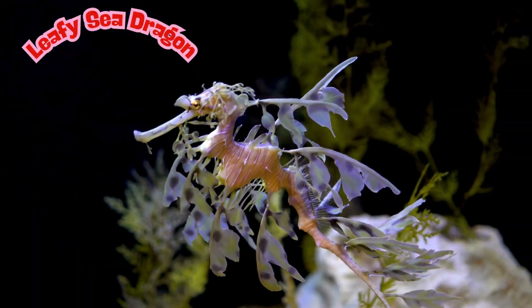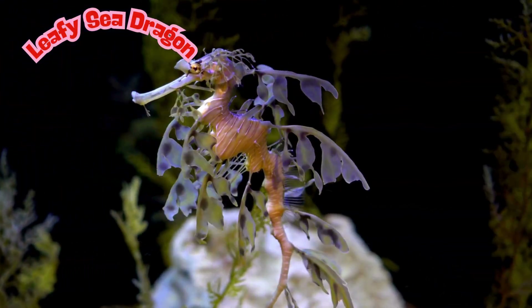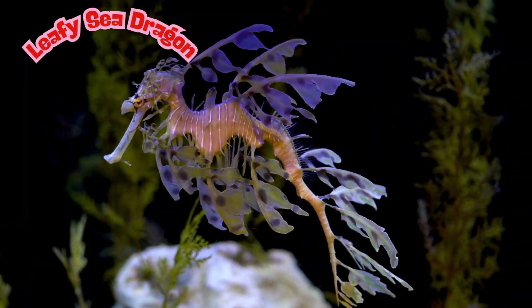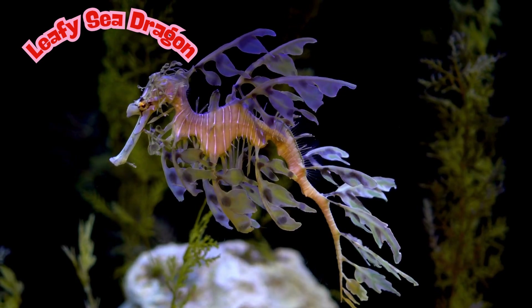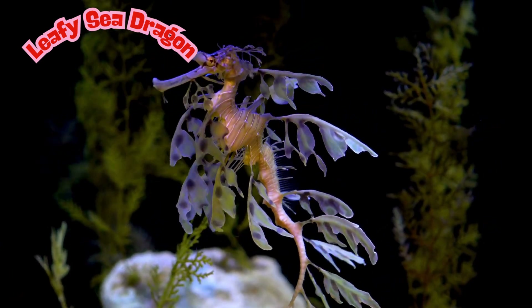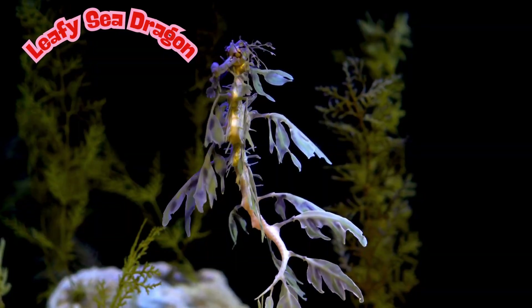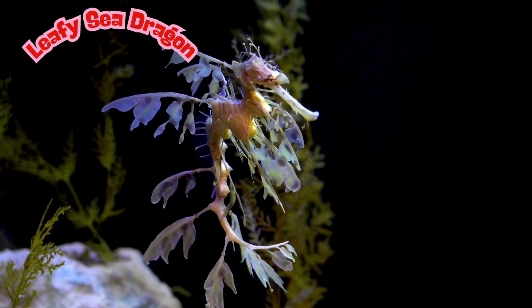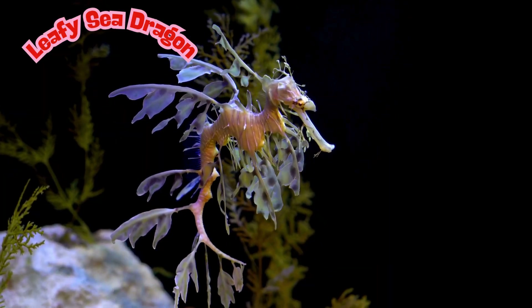Even though they're called sea dragons, they don't breathe fire — they're gentle and peaceful. Leafy sea dragons live only in southern Australian waters; they're rare and super special. They're about the size of a ruler. Because they're so rare and beautiful, leafy sea dragons are a protected species. It's illegal to touch or take one.